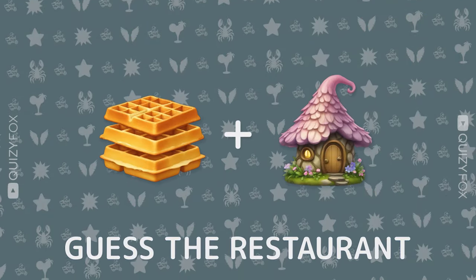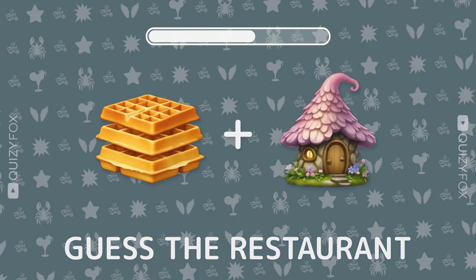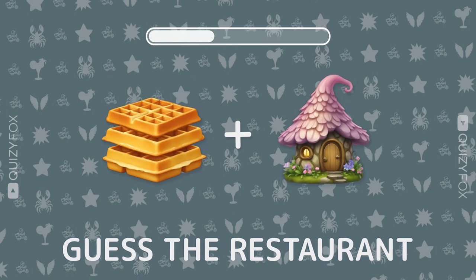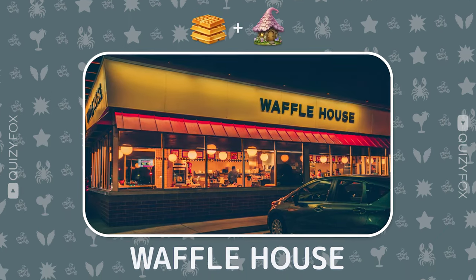Keep the streak going. Can you guess the restaurant from two emojis? Waffle House — yummy.